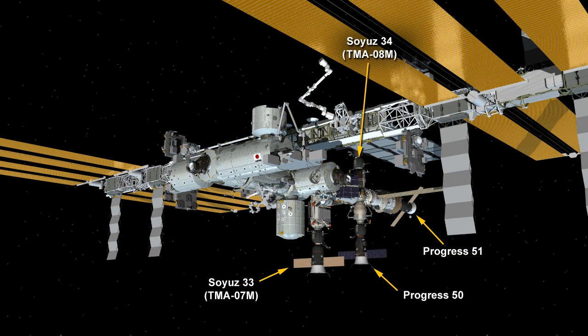Pavel Vinogradov and Alexander Misurkin have been busy since yesterday unpacking the Progress 51 vehicle. As we mentioned, it's at the back of the Russian segment of the International Space Station — that is the Zvezda service module. It brought up more than two tons of supplies for the crew, so they're going to be busy unpacking that and keeping up with the inventory management system, which is sort of the checklist of items coming across the hatchway and where they're stored.